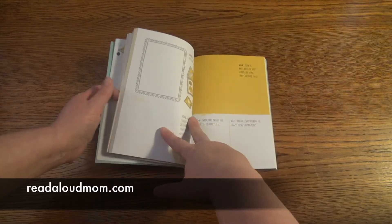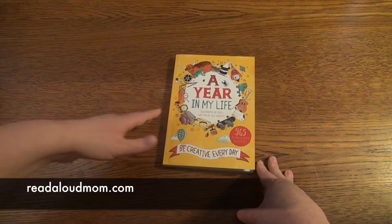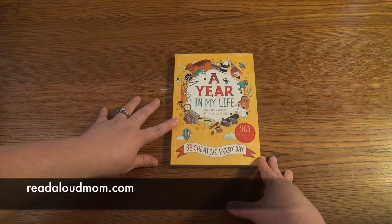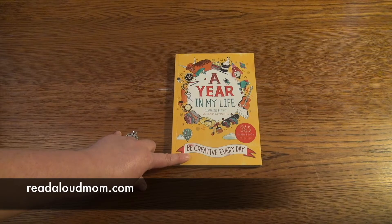Something to help themselves be creative. It's a wonderful book, especially as your children are in the expressive phase of learning. As they're learning to put their ideas down on paper, this is a wonderful tool to give them. Every day they can write just a little bit and build those skills. Again, this is A Year in My Life — be creative every day.